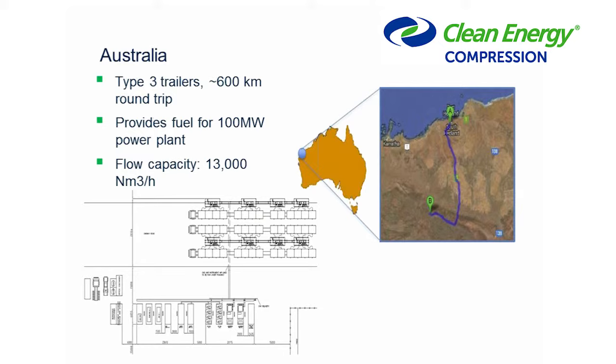The other site we're just shipping our first equipment to right now is a large customer in northern or northwestern Australia. We're providing natural gas into a 100-megawatt power plant that currently runs on diesel. The gas pipeline has not arrived yet but is coming soon; in the meantime, it made sense to supply gas from a large pipeline to this remote industrial plant. They're using Type 3 trailers for about a 600 kilometer round trip.